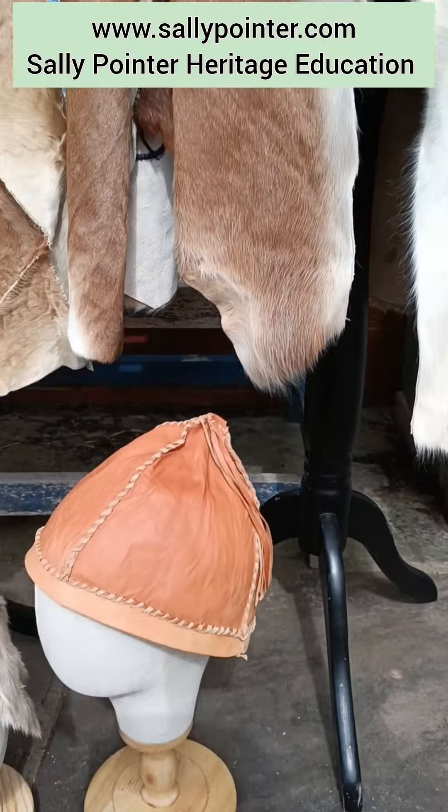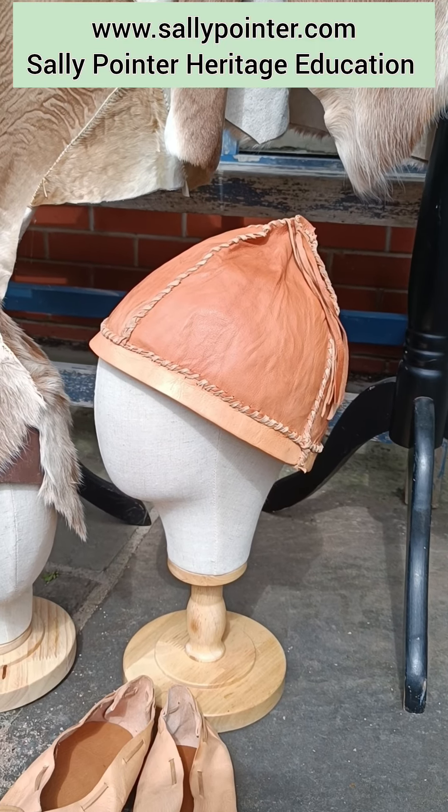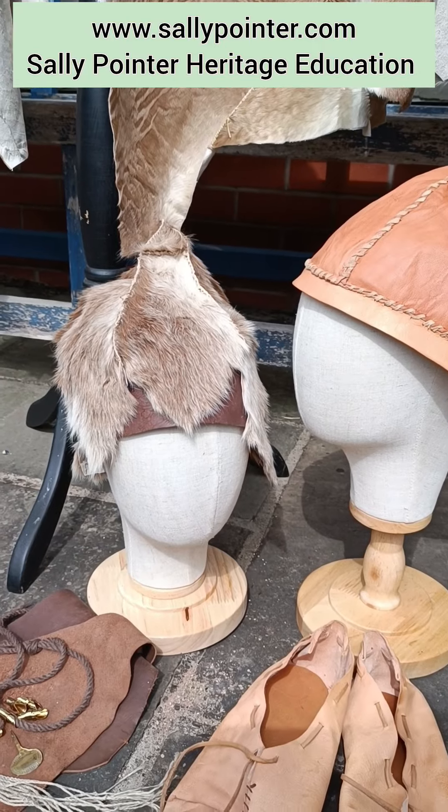We have also got hats. This one's modelled on a Bronze Age example from Hallstatt. That one is just made from scraps — very conjectural but hopefully not out of keeping.